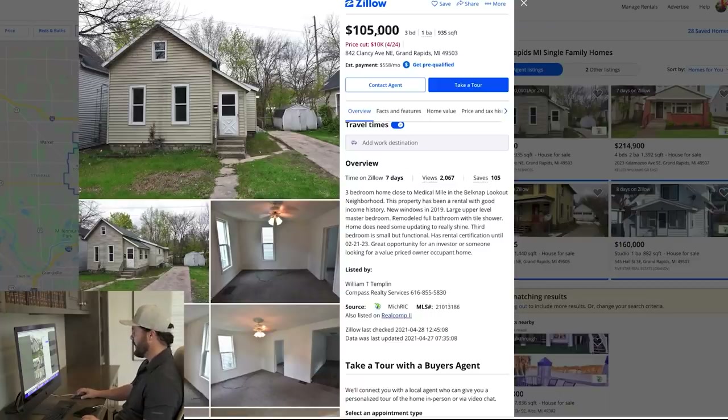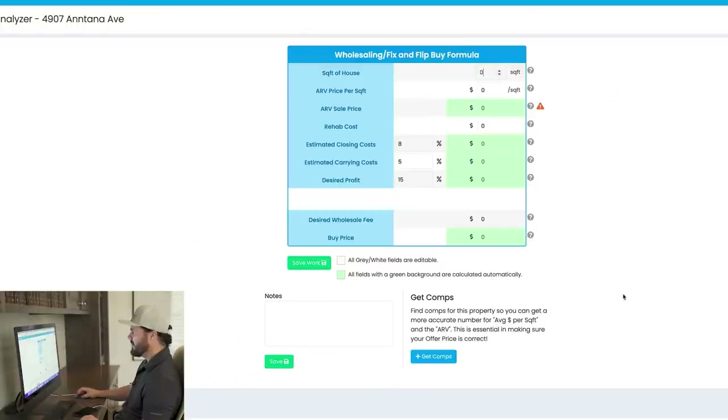At this price point, I would probably just do some paint, new kitchen countertops and appliances. I could probably get all that done on a little house like this — it's only 935 square feet — for around $10,000. That feels like the right number. I'm going to go to my deal analyzer, plug some numbers in. I'll put in the square footage of 935 and a rehab budget of $10,000. I'll come back to this in a minute.